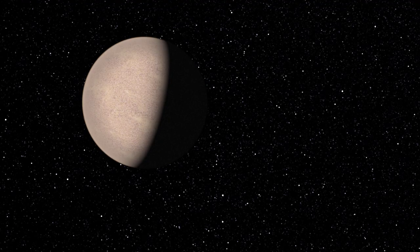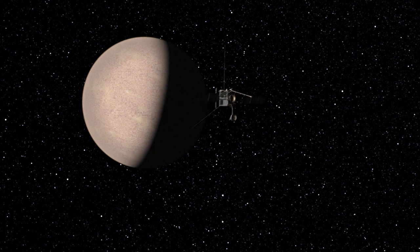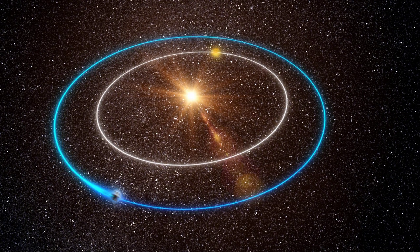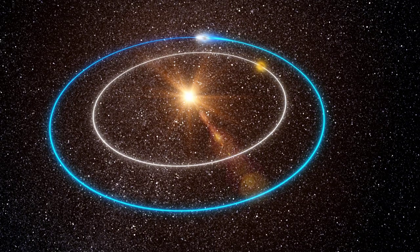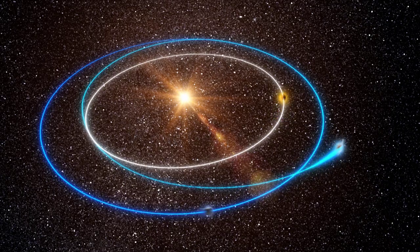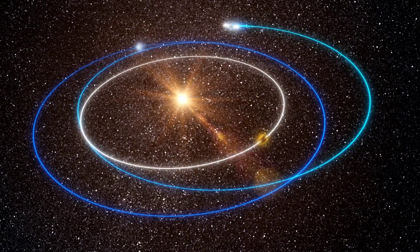Upon arrival at Venus, Solar Orbiter will perform the first in a series of slingshot gravity-assisted manoeuvres, which allow the spacecraft to travel to the final operational orbit using much less propellant than would otherwise be needed. Solar Orbiter will perform several such manoeuvres during the three-and-a-half-year transfer phase of the mission, each one designed to alter the trajectory of the spacecraft, gradually reducing its orbital energy and bringing it closer and closer to the Sun.